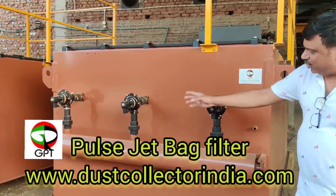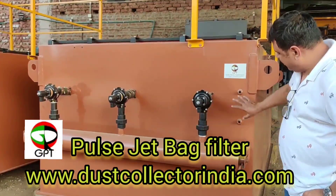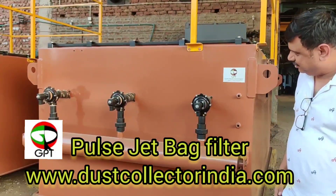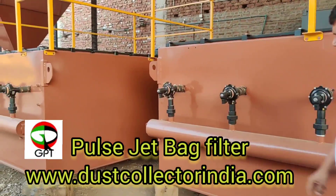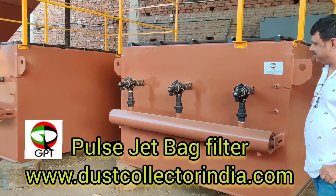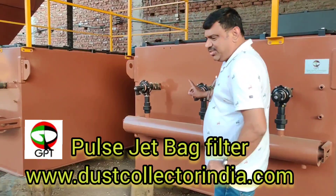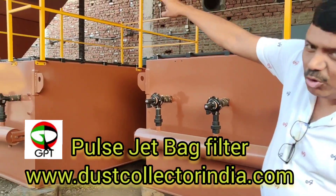These are the sections with air chambers. This is the compressed air header pipe. This is the casing — two casings for the two bag filters.